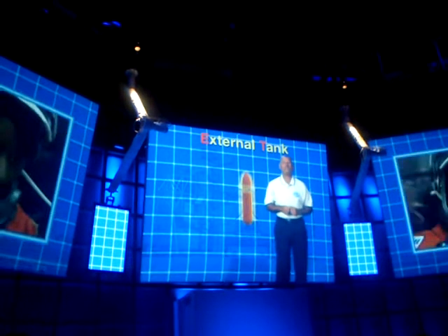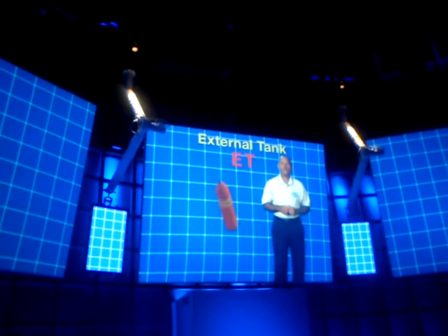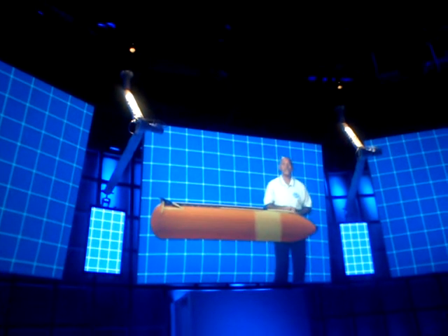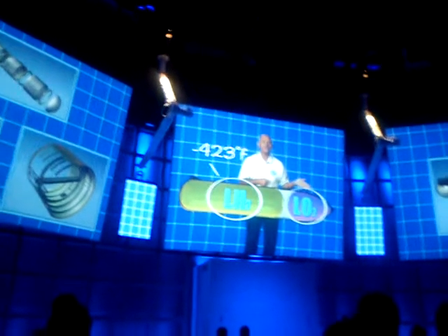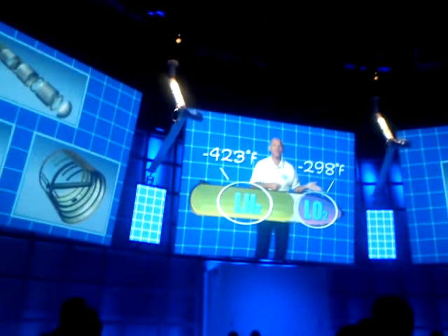Before you got suited up, the shuttle's external tank, the ET, was fueled up. The ET holds fuel for the shuttle's three main engines. Inside the ET there are actually two separate tanks — one has liquid hydrogen at 423 degrees below zero, the other liquid oxygen at 298 degrees below zero.